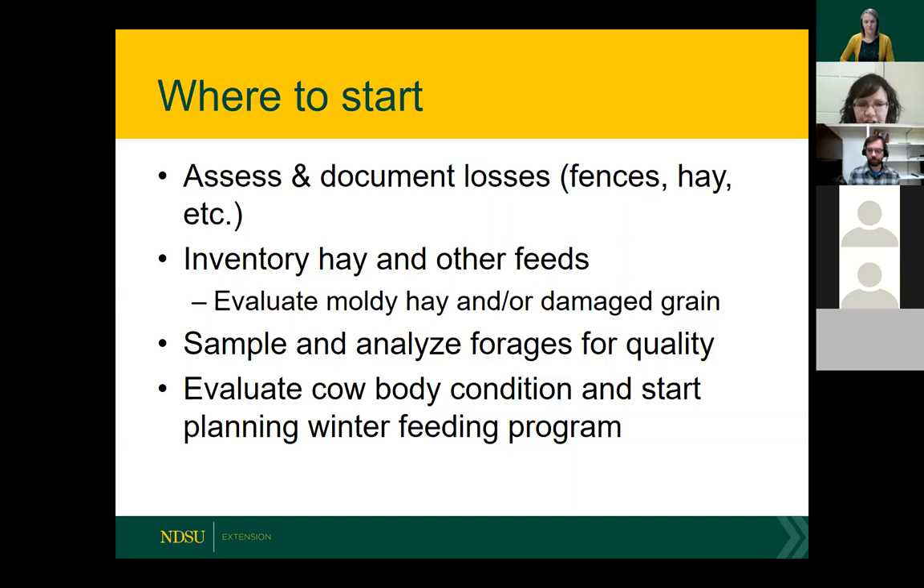This year, if you've never sampled and analyzed your forages for nutrient quality before, I would urge you to do that. We're going to have a lot of variation in forage quality based on stage of maturity at harvest, where forages were harvested, and different environmental conditions. The only way we can help you allocate forages in the best manner is by knowing the nutrient quality. It's also a good time at weaning to evaluate body condition — if cows are a little thin, start working on your winter feeding program.